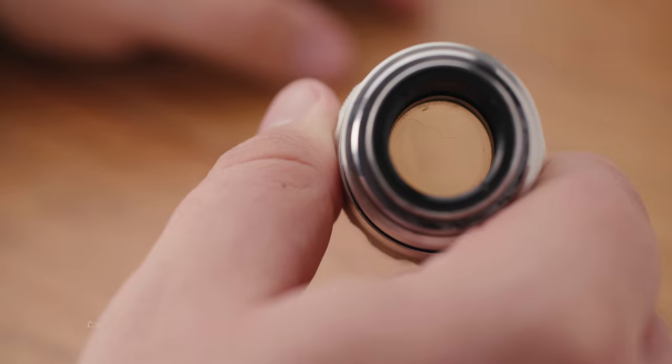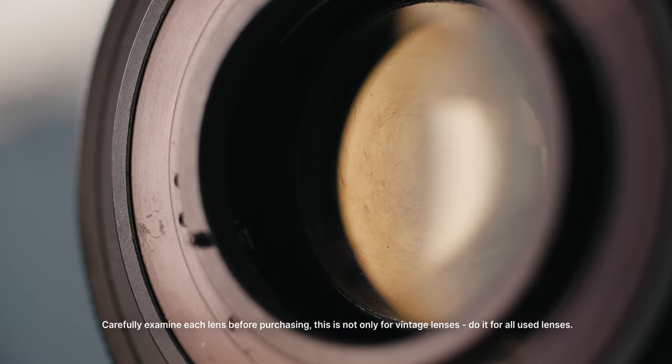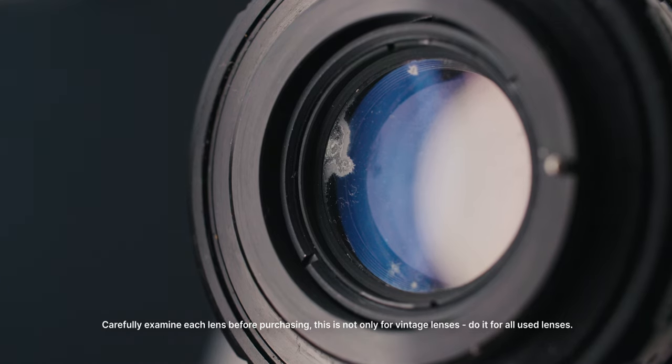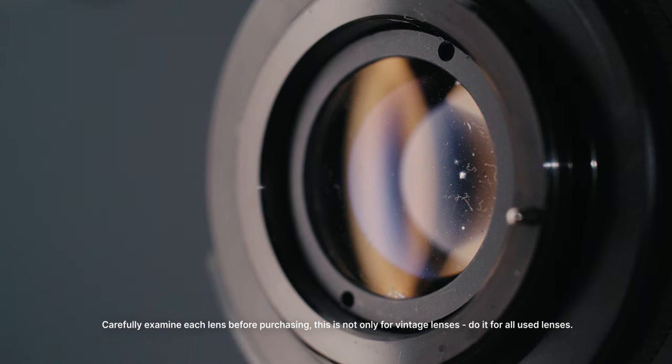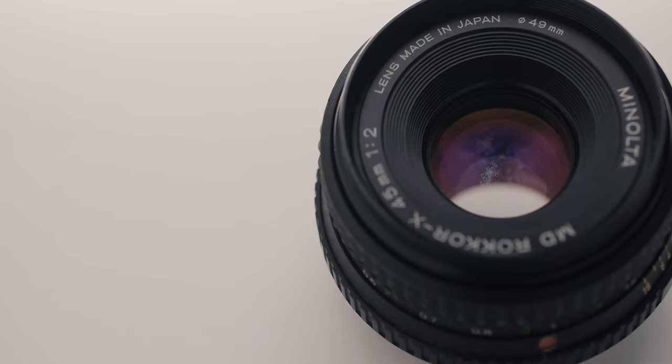Quality and condition: when purchasing vintage or used lenses, consider the condition of the lens. Check for scratches on the elements, dust, haze, separation, and fungus. Do a thorough inspection before you purchase, or as mentioned, purchase from a reputable dealer or trusted seller. And if you can, ask to test the lens before buying.